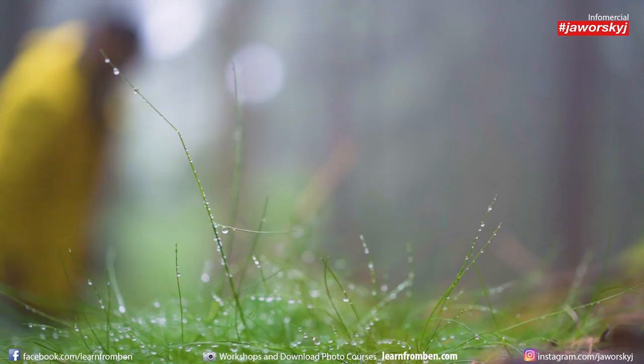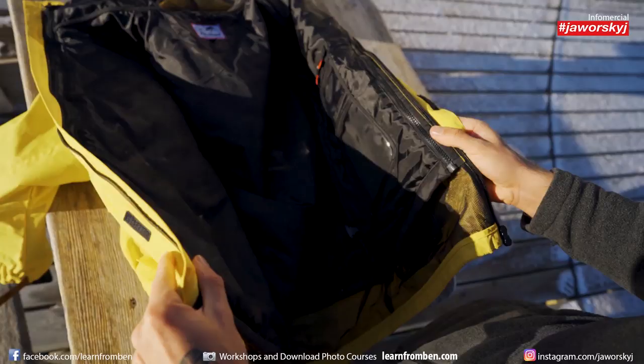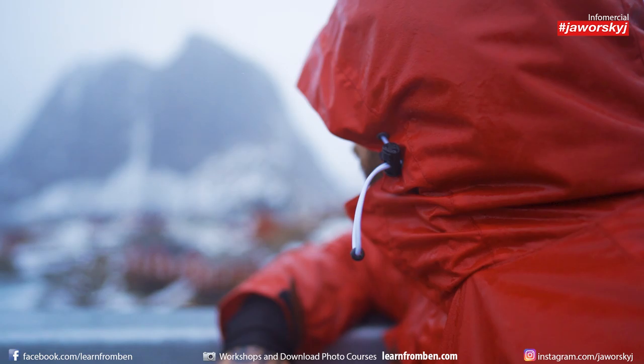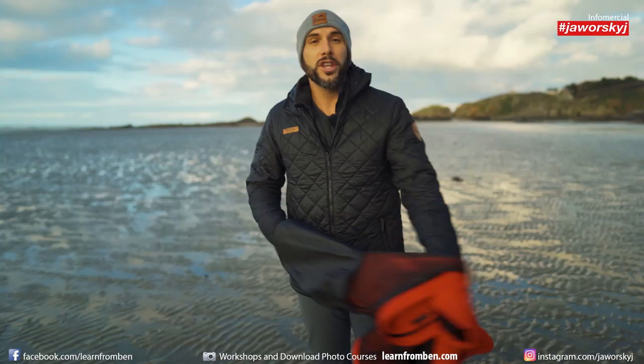It's called 5-in-1 because you can wear it in five different ways. It contains three pieces: the outer jacket — in my case red — which is protected against rain and wind. Then under it is the quilted jacket, which is more for the colder days as an undercoat, but also to wear alone.